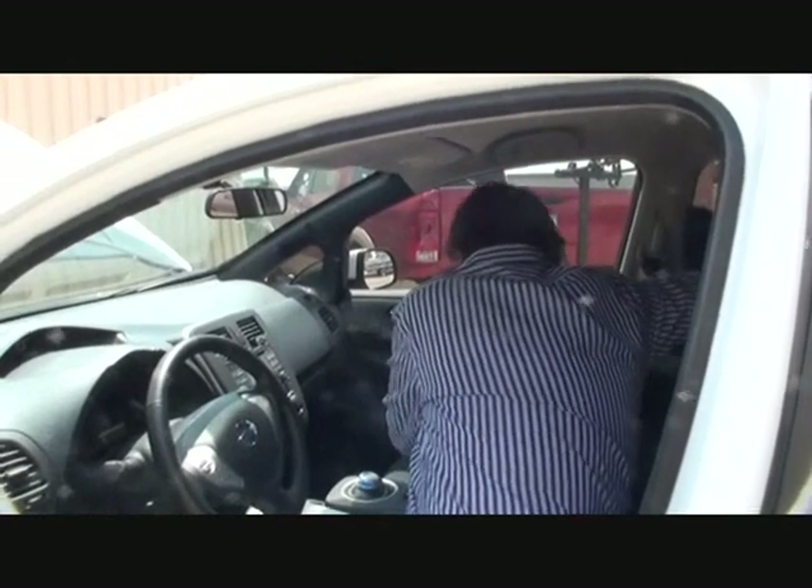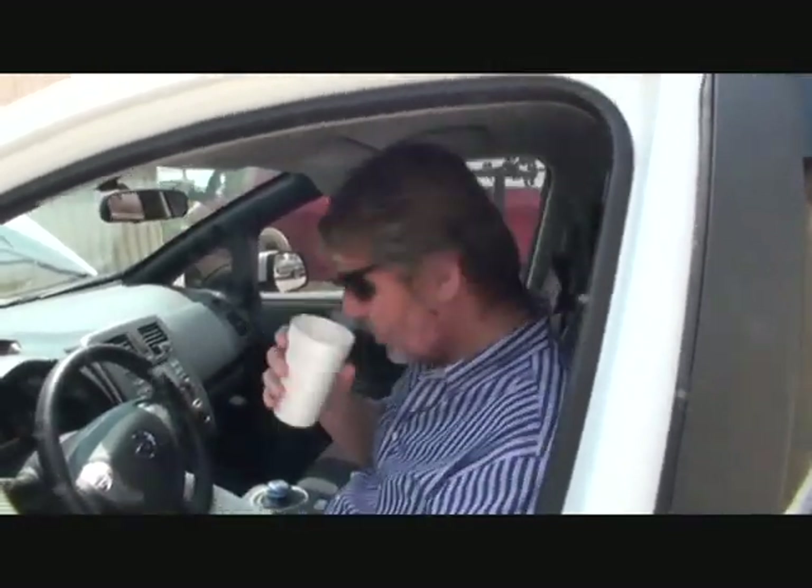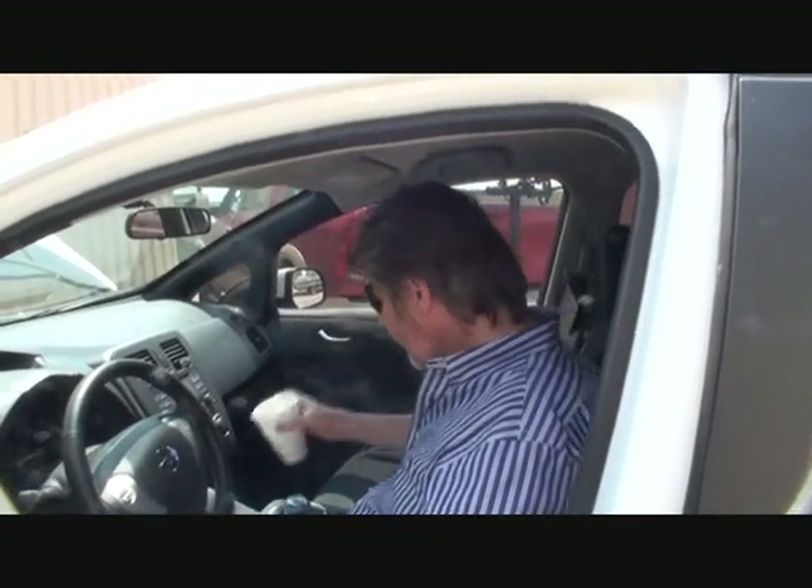Does it have a regenerative charging system so when you're at a stoplight it's charging itself? Yes — when you hit the brakes it turns the motor off, which is why you don't even have to change your brake pads. It turns the motor off when you stop so you're not wasting electricity.